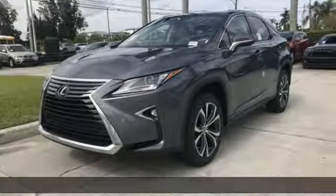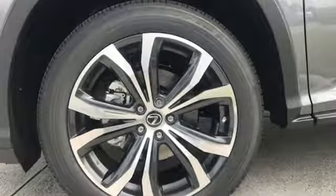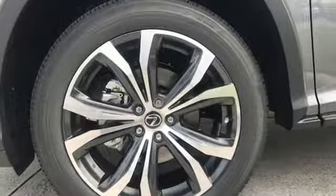V6 engine, active front and rear anti-roll bar, Bluetooth wireless audio streaming, auto dimming mirrors, front heated and ventilated leather sports seats, and auto dimming rear view mirror.